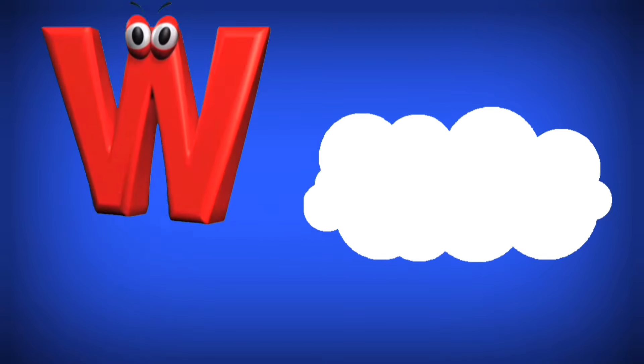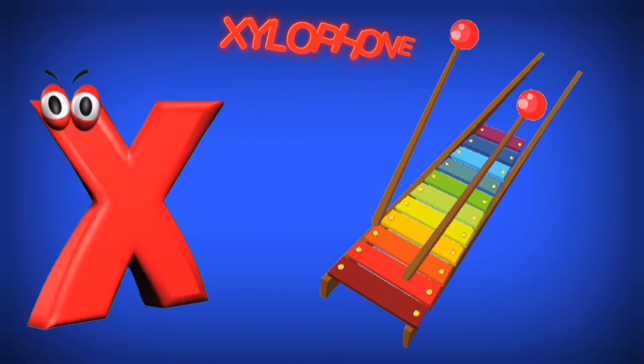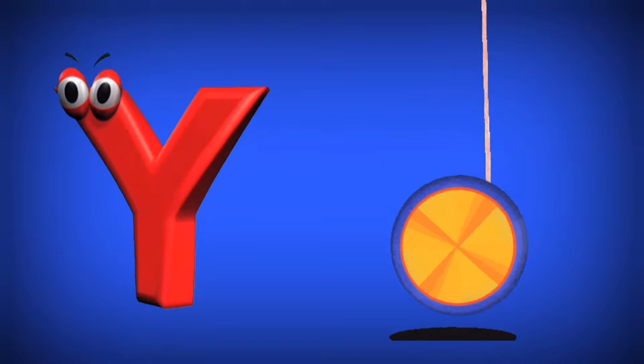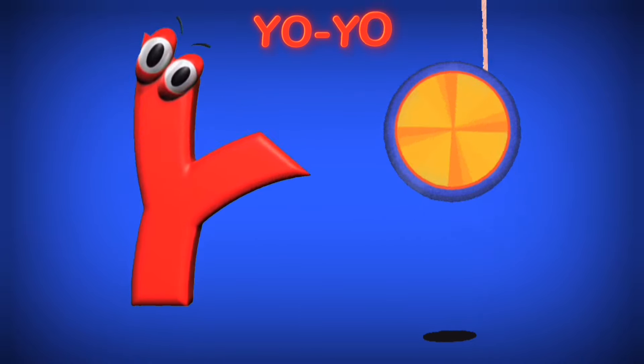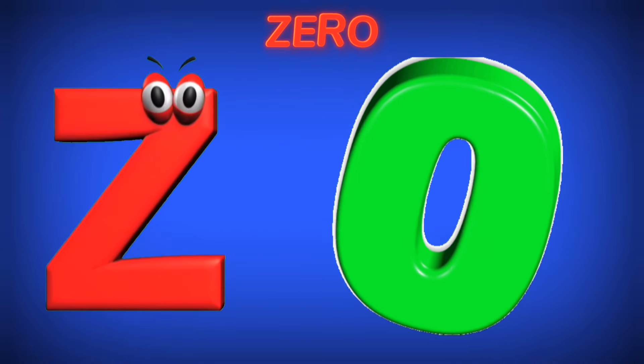W is for White. W. X is for Xylophone. X. Y is for Yo-Yo. Y. Z is for Zero. Z.